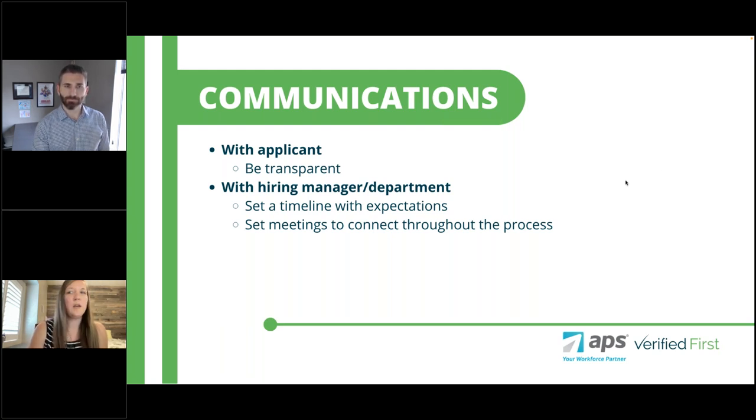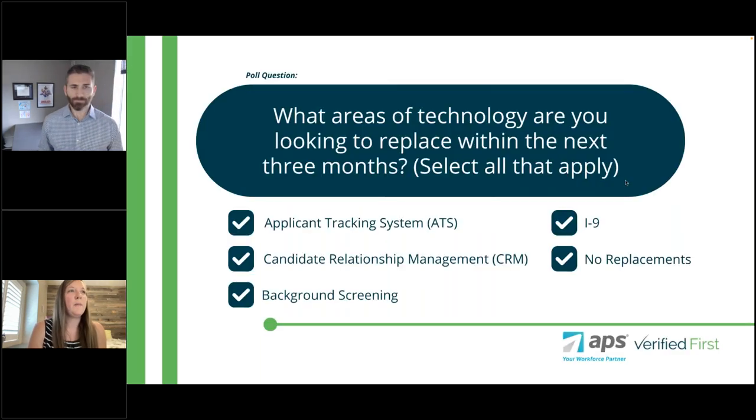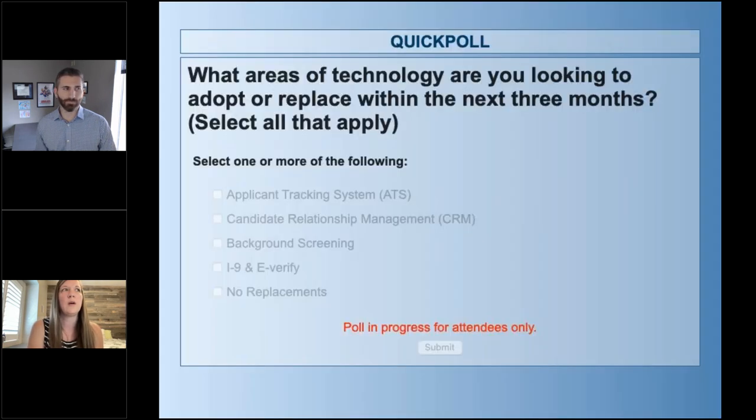Let's take a moment to interact with you all. We have a poll question we're going to launch. The question is: what areas of technology are you looking to replace, or maybe adopt if you don't have any already, within the next three months? You should be able to select all that apply. We'll give everybody a little time to think about that and submit their answer.